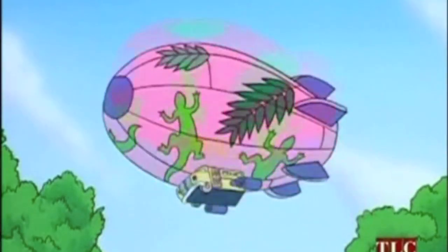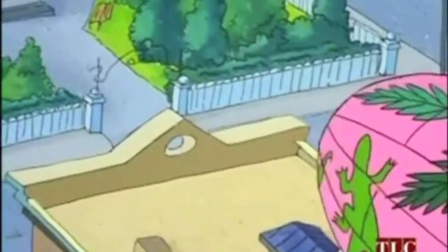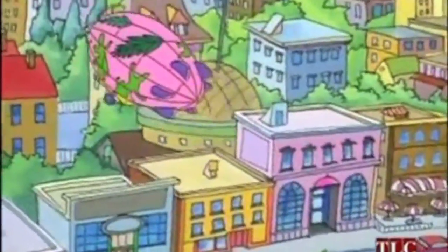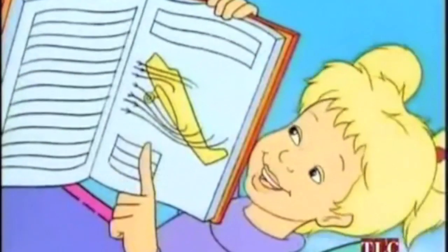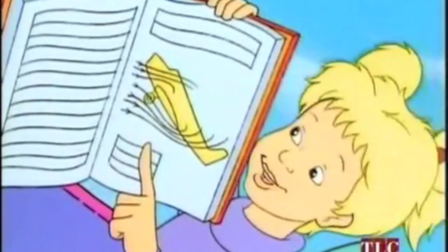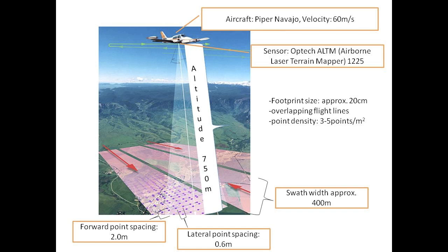We're taking ground-based measurements and comparing them to LiDAR metrics, and we're going to see if the regression shows a correlation between the two data sets. The LiDAR sensor will be attached to the airplane, which will be flown over the study site at an altitude of 750 meters in overlapping flight lines. A point density of 3 to 5 points per meter squared can be achieved with a forward point spacing of 2 meters and a lateral point spacing of 0.6 meters.